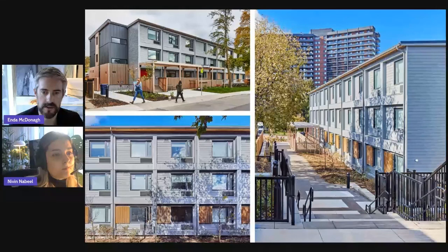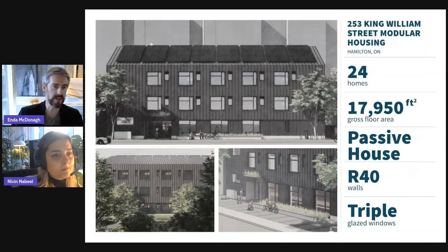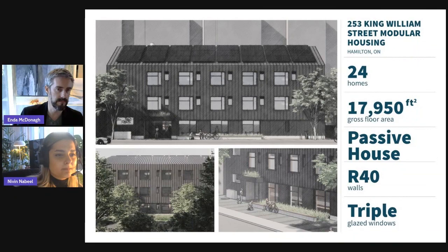Some more images of those finished products. On screen now are renderings of the latest phase two of those projects. We're really excited about the next phase of our modular evolution — we're currently working on a passive house modular project for the City of Hamilton, which we think could be one of the first in Canada. And hopefully some of you have seen our modular project for the Durham Region based in Beaverton, which was a recent recipient of a Canadian Architect award.